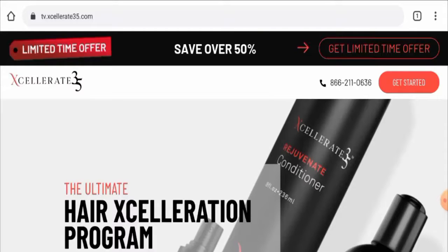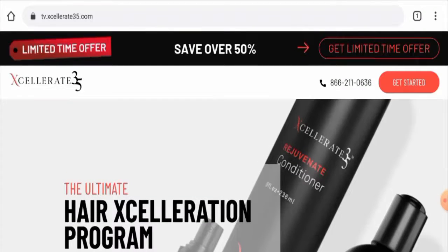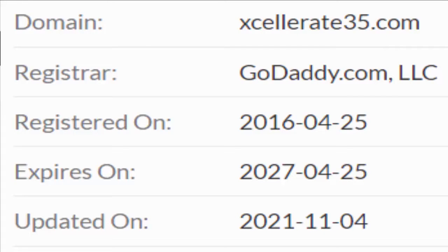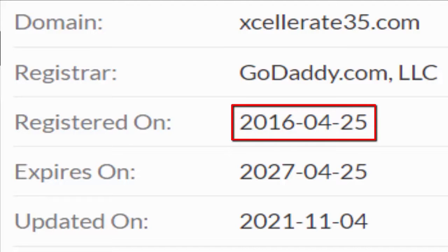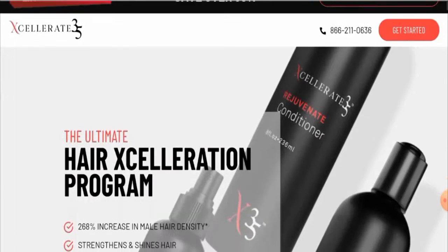Regarding the release date, we couldn't get the exact date, but we know this product was released in 2016, making it a very old product. It also has social media presence, which is another positive sign. The website's domain was first registered on April 25th, 2016, which is another positive sign, and the trust score is 80%, also a positive indicator.